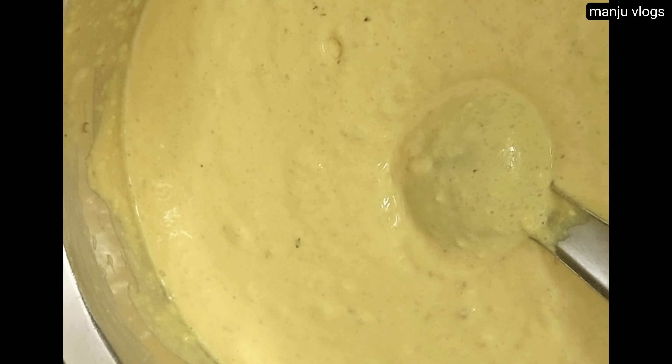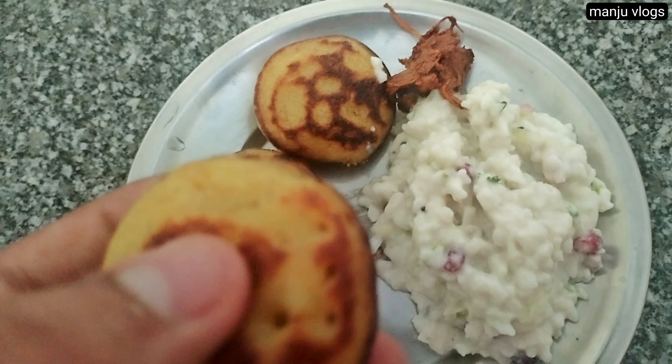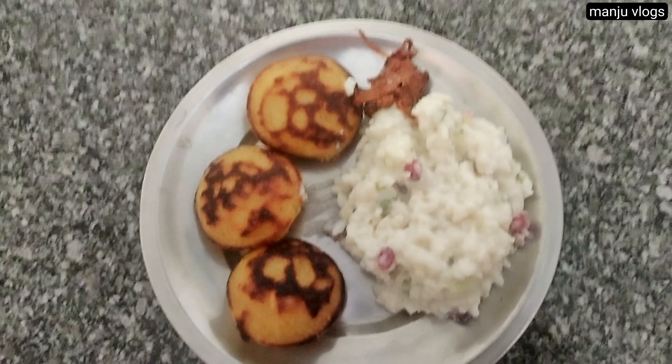The next day in my home, this is a sweet dosa. It is like a set dosa but urad dal is absent. From that same batter you can make appam or paddu, and this is mosaravulakki which is poha along with curd and some tempering.